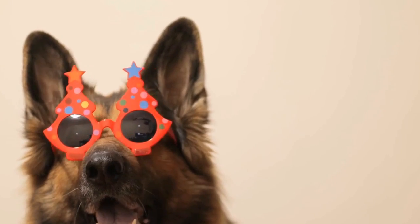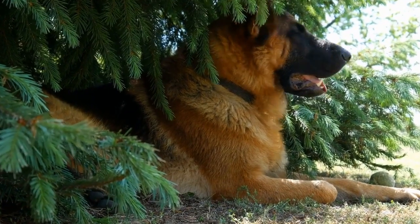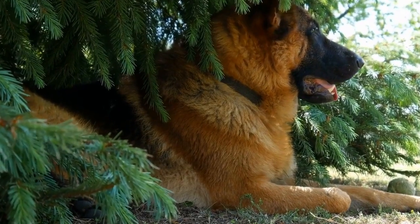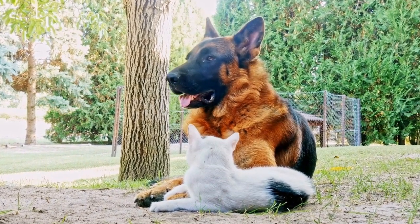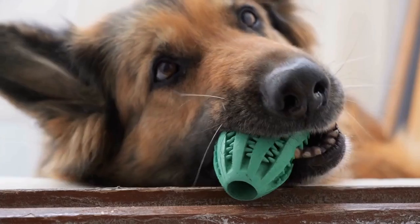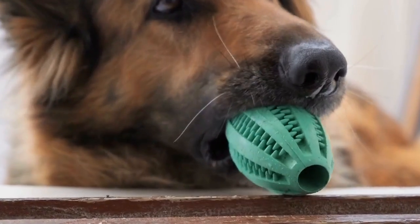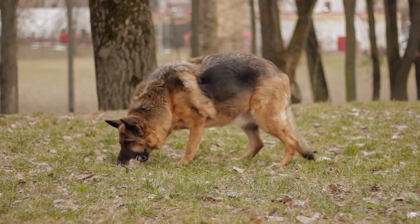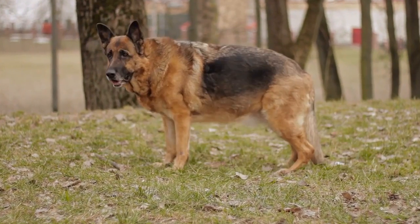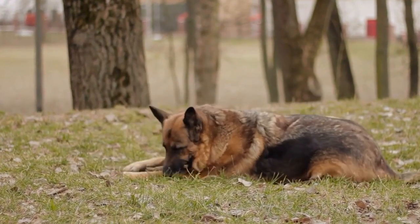Degenerative myelopathy is a progressive neurological disorder that affects the spinal cord of German Shepherds. It typically starts with hind leg weakness, loss of coordination, and muscle atrophy. As the disease advances, it can lead to complete paralysis. While there is no cure for degenerative myelopathy, early detection through genetic testing can help owners take preventive measures by providing appropriate exercise and supportive care.